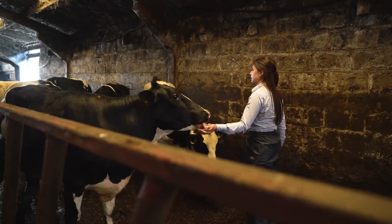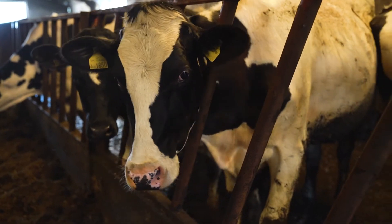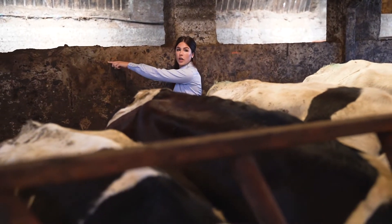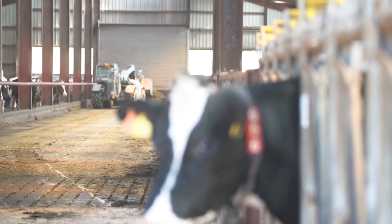Julia first highlighted that the heifers were too big when we were putting them out for bulling, as we were originally serving them by eye. We marked the target serving height in the shed and regularly measured the heifers to get them in calf and into the milking herd sooner.